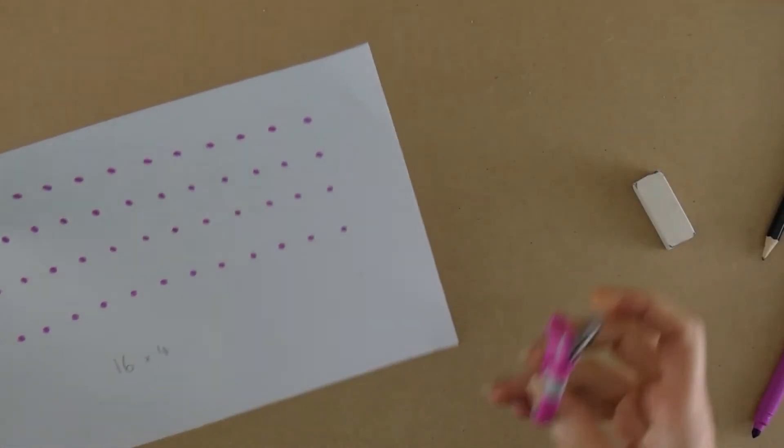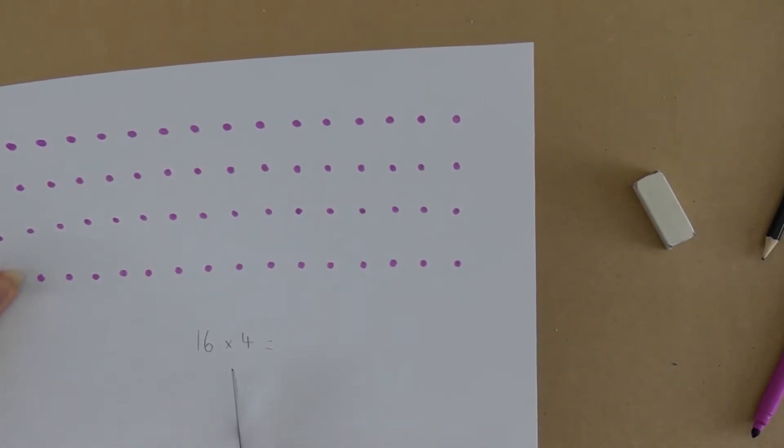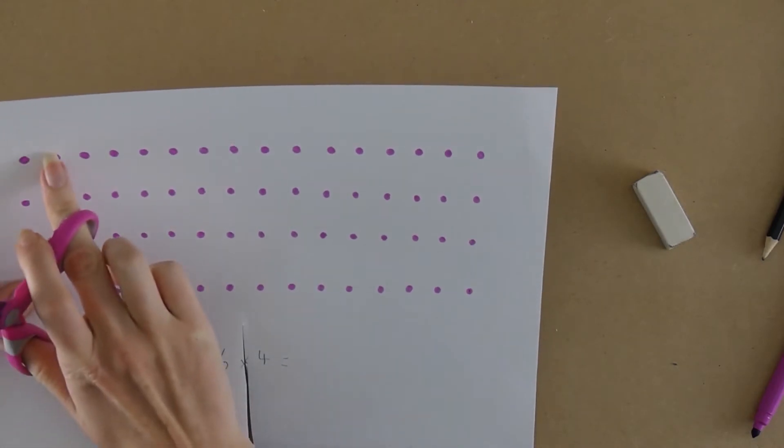How about you split your array so you can multiply with smaller numbers, Miss Harper? That's a great idea. I'm going to cut my array in half.